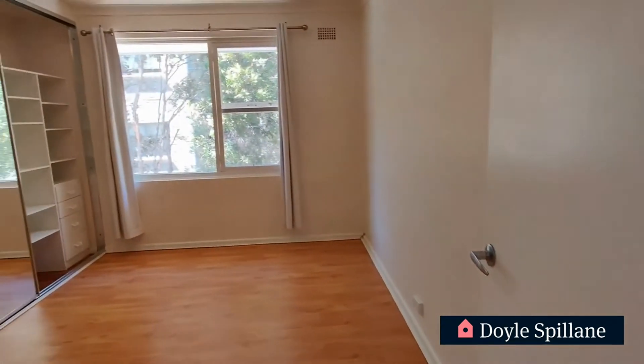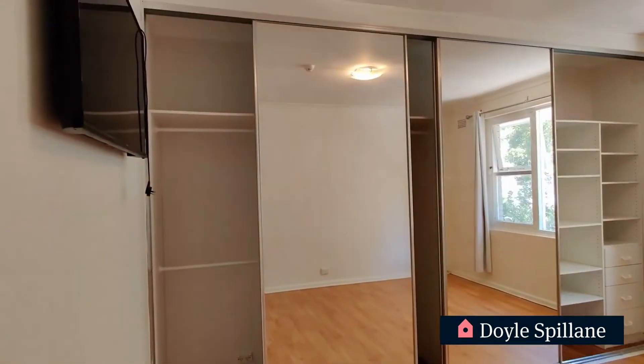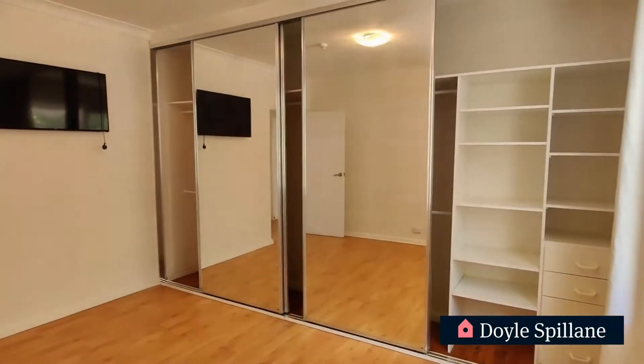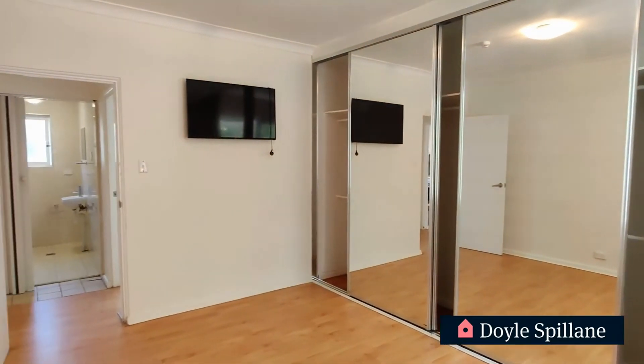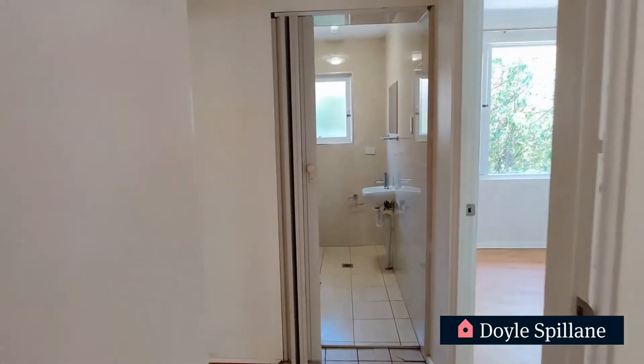And finally coming into our main bedroom. Large mirrored built-in robes on that north wall there — plenty of storage. The TV is also included on the wall there on that western side.